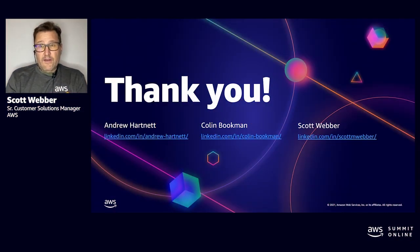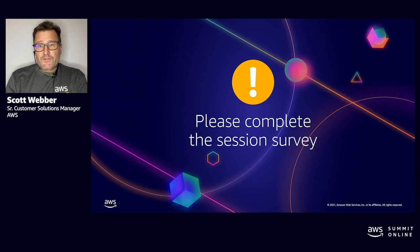Thank you for attending our session today. We hope you enjoyed this modernization and migration story. Please make sure that you fill out the survey at the end of the presentation, and have a great day. Thank you very much.